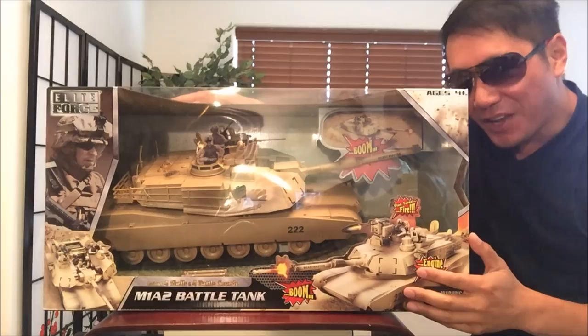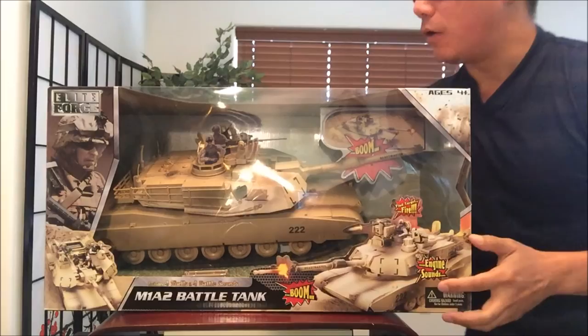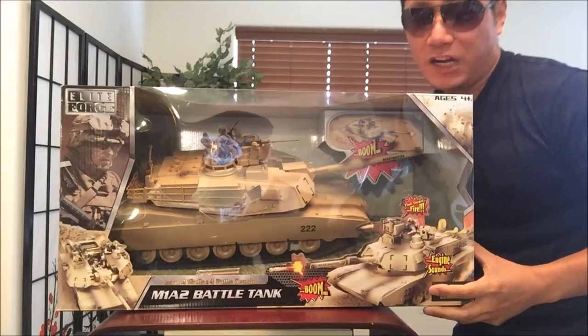What's up guys, welcome back to my channel. Look at what I have here today. This is the Elite Force M1A2 Battle Tank. Now in case you wondered how come I purchased this — I got it on sale at my local Ross Dress for Less for $15.99. As you can see it's marked down. Everybody else is selling it for like $30.